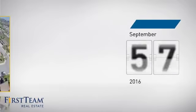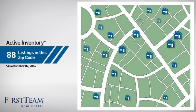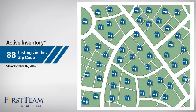It's been on the market since September. Wondering how it stacks up against the competition? There are now just under 90 homes on the market within this zip code.